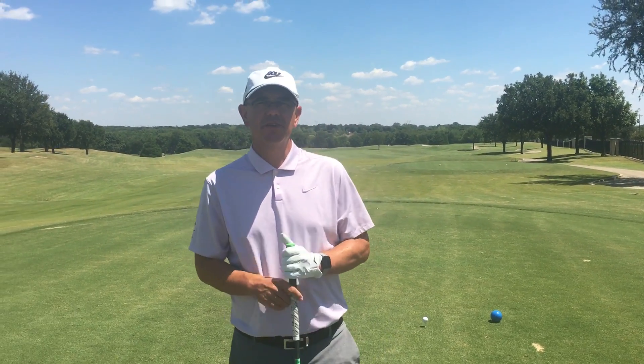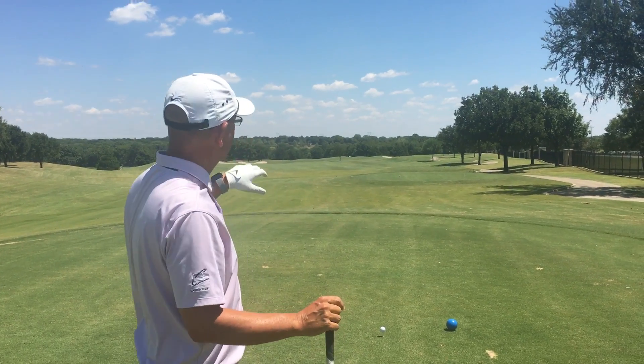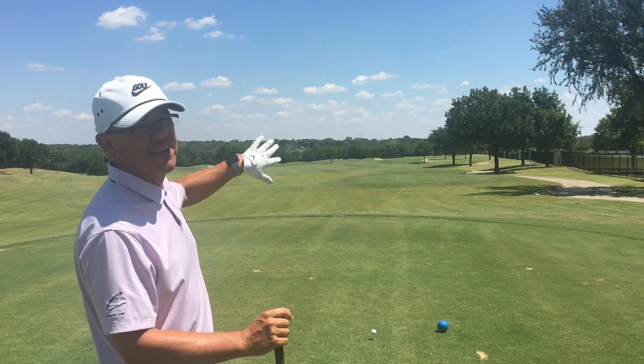Hi, I'm Brent Blackbringer, Director of Golf here at Gentle Creek Country Club. We're over here on 10 T-Box, and on 10 it's kind of a dog leg to the right.